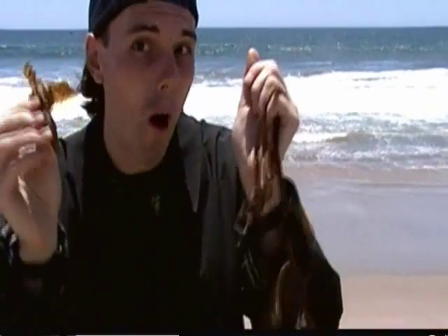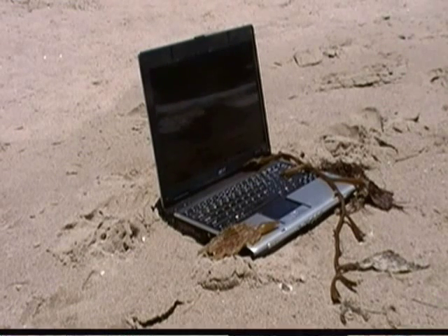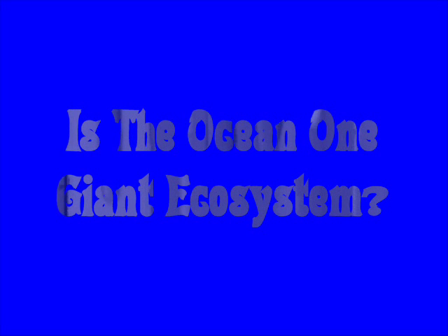I'm Chris A. Chris, and welcome to So-Called Science — science you can do right at home! I'm just checking out the waterfront and going over today's science file. And today's science file says: Is the ocean one giant ecosystem?